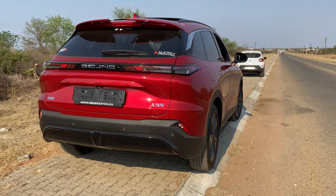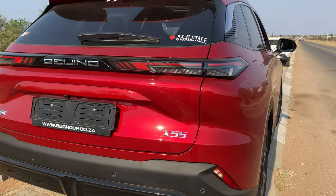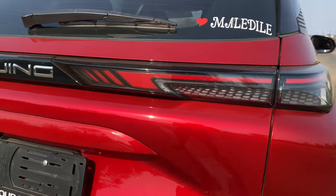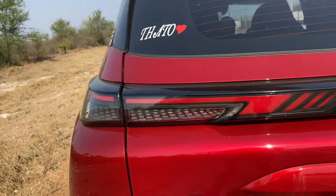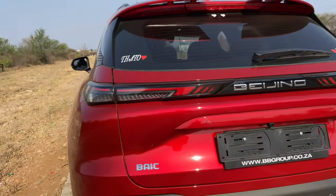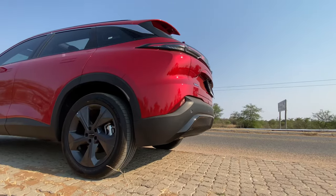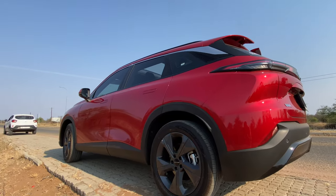Even at the rear, the X55 continues to impress, with sleek LED tail lights, a stylish rear spoiler, and a touch of sophistication. This compact SUV truly stands out with its elegant design and attention to detail. Whether you're driving in the city streets or on gravel roads, this exterior design is sure to make a lasting impression.